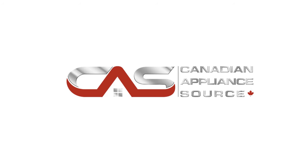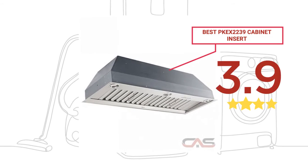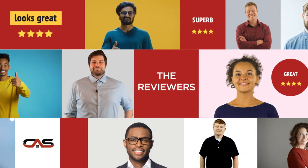Welcome to another product review from Canadian Appliance Source. This cabinet insert by Best has earned high scores from buyers. Real reviews from customers will help you choose the right appliance for you.